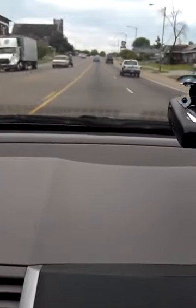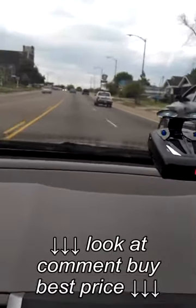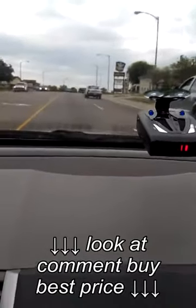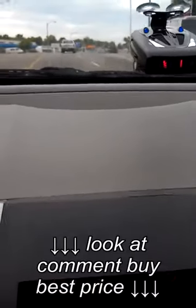I'm gonna try to get closer without speeding. Man, I wish I could get closer to that.